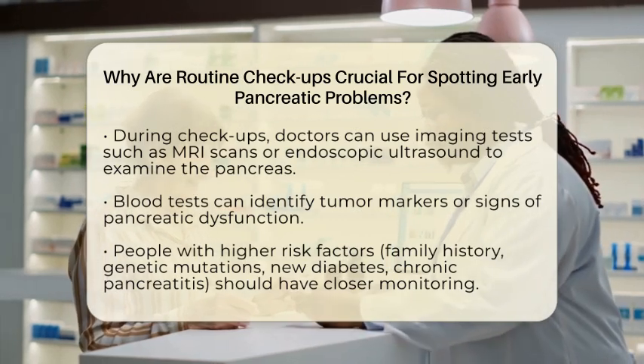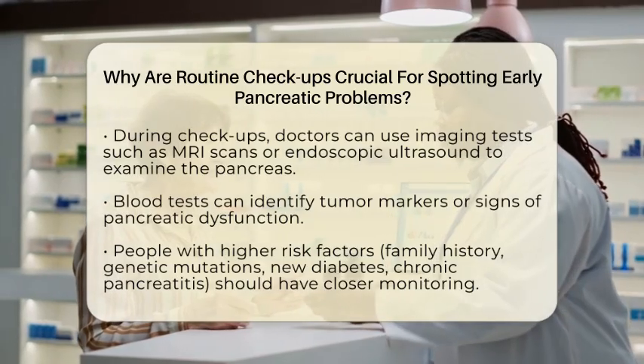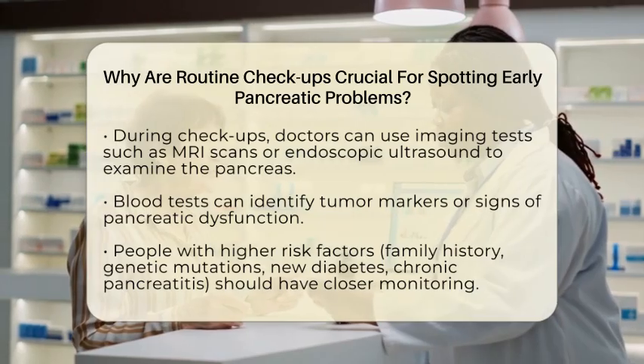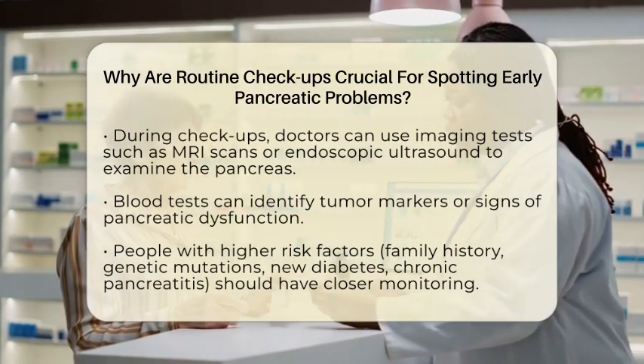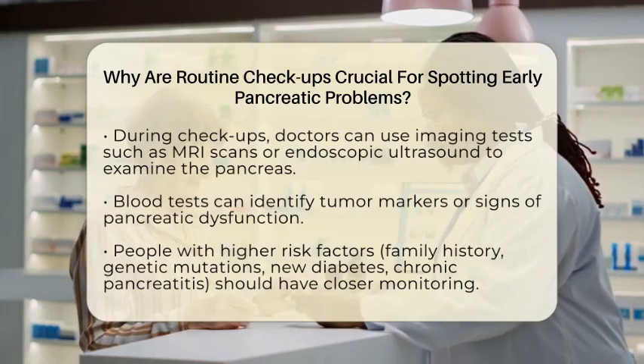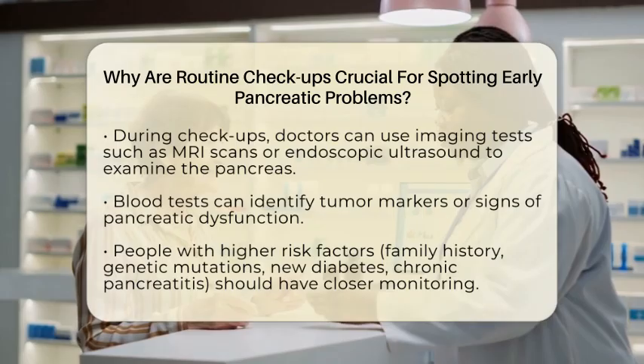Blood tests can also help by checking for tumor markers or signs of pancreatic dysfunction. These tests are especially important for people at higher risk, such as those with a family history of pancreatic cancer, inherited genetic mutations, new cases of diabetes, or chronic pancreatitis.